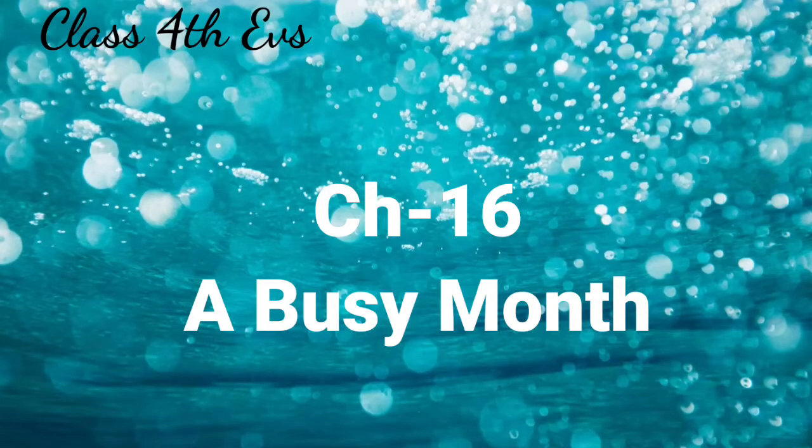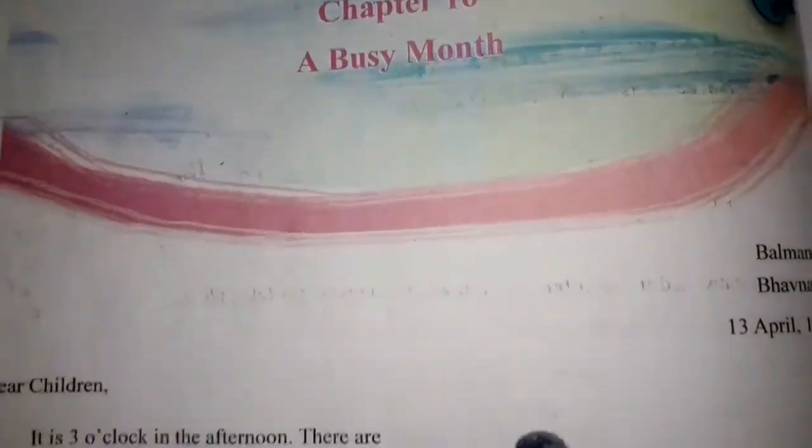Hello everyone, welcome back to my channel. Today we are going to start Chapter 16, A Busy Month, from Class 4th EBS Semester 2.